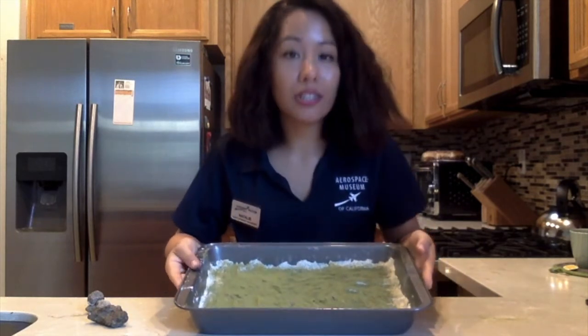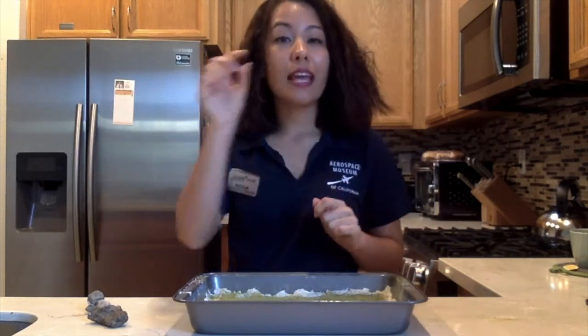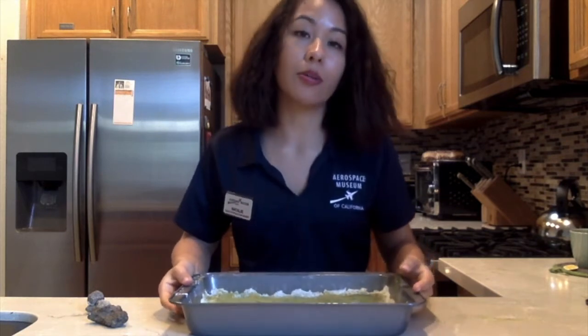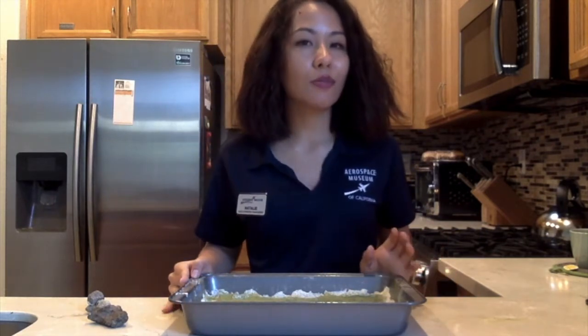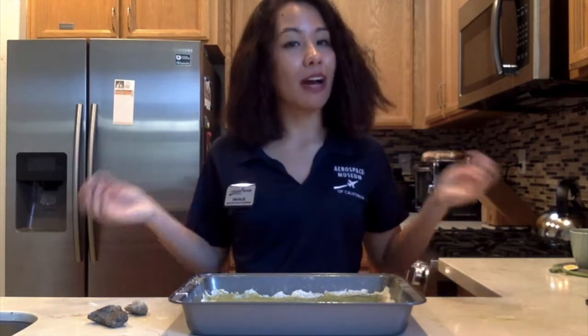All right, so we have our cake pan filled about a half inch to an inch thick with flour, as well as our sprinkles on top of that, and then a thin, evenly spread layer of matcha powder or cocoa powder — whatever works — on the top. So it should look something like this. Now what we're going to do is learn about how craters were formed on the surface of the moon. In order to do that, I have my three different sized rocks to experiment with today. I'm only going to show you a couple, so that way you can experiment at home and discover some new things about how craters are formed.